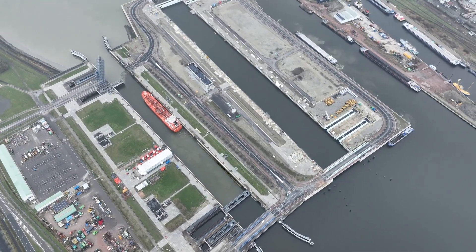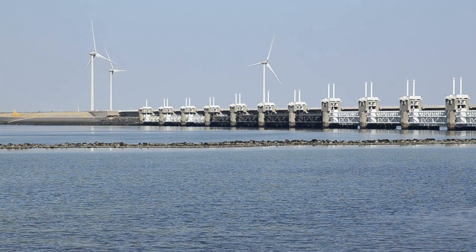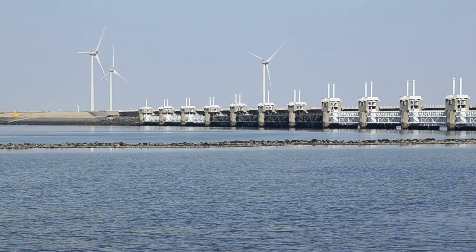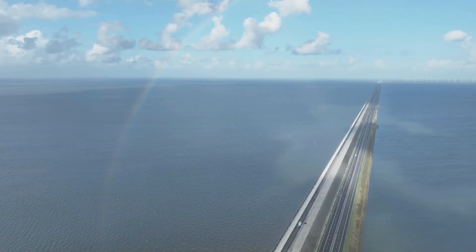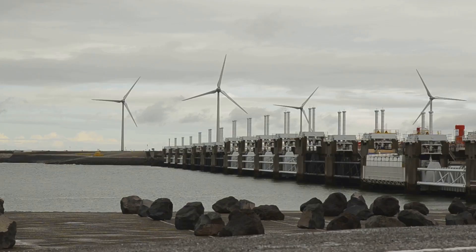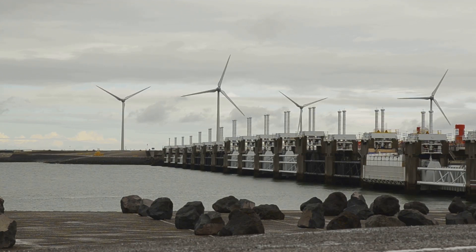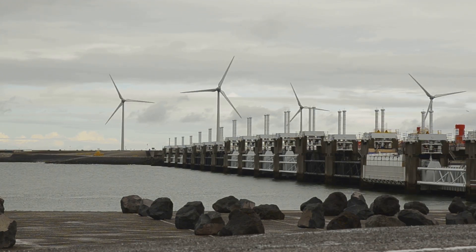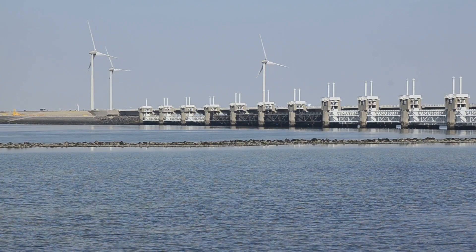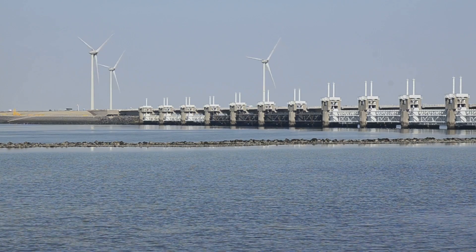The Deltaworks — the world's best flood protection. The Deltaworks, or Deltawerken in Dutch, is a series of 13 structures including dams, storm surge barriers, and sluices. It is often called one of the seven wonders of the modern world. The Oosterscheldekering, or Eastern Scheldt Storm Surge Barrier, is the largest and most famous structure, with 62 moveable gates that close during storms, protecting against high tides while allowing normal water flow.